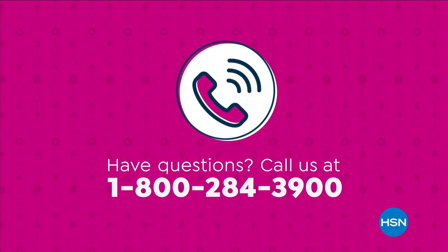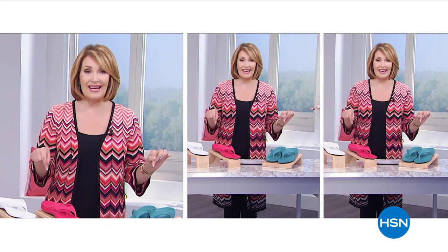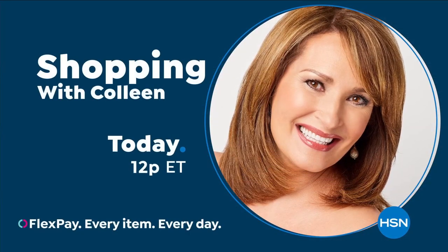Have questions? Call us at 1-800-284-3900. Sit back, relax, and enjoy the thrill of finding something new — it could sell out right now. Join Colleen Lopez as she shares new favorites and top finds you'll love. Shopping with Colleen's today at 12 p.m. Eastern.